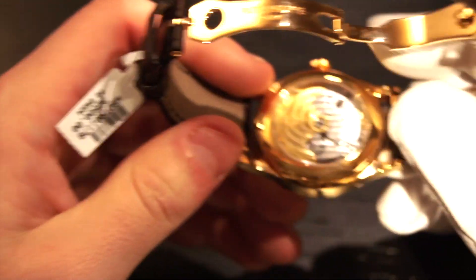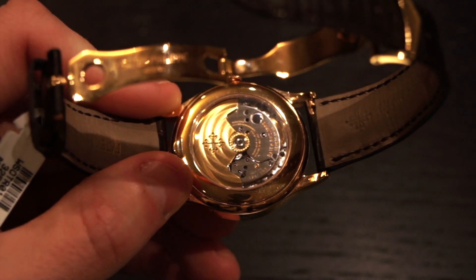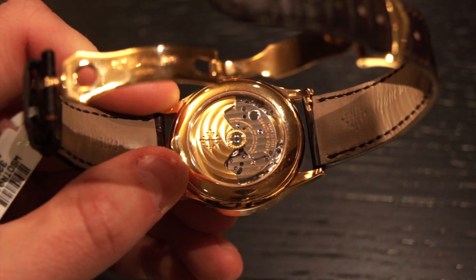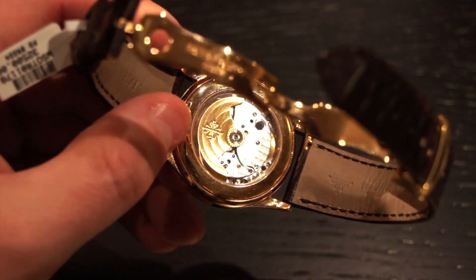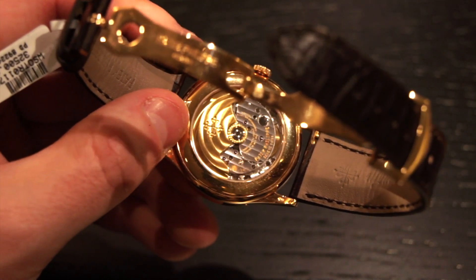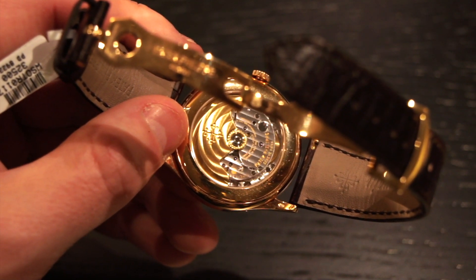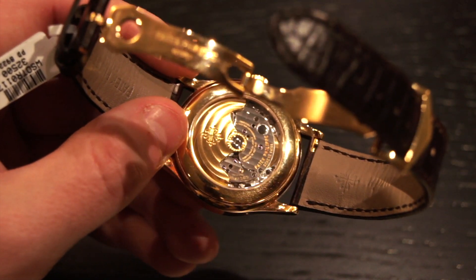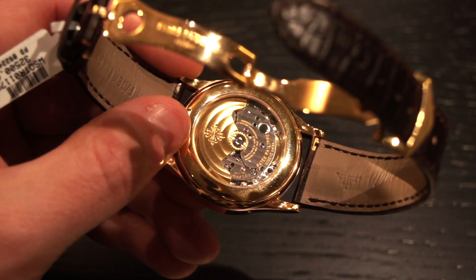Now let's take a look at the beautiful movement on this piece. The movement has a power reserve of 35 to 45 hours. I think it's pretty interesting that Patek Philippe gives such a wide range — I've noticed they do this for all their watches and I don't really understand why, unless it's a chronograph where the power reserve varies depending on whether the chronograph is running. But for a watch like this, I'm not sure why they'd give a range — if any of you know, please let me know in the comments. As you can see, it's got beautiful Côte de Genève finishing and a beautifully finished rotor with a little bit of perlage around the axis. It looks absolutely stunning.